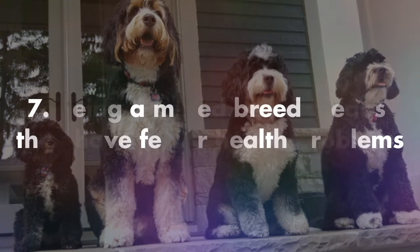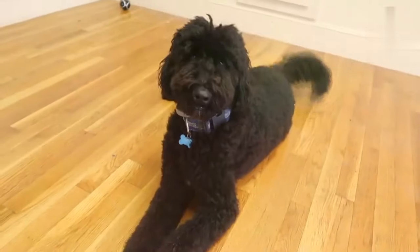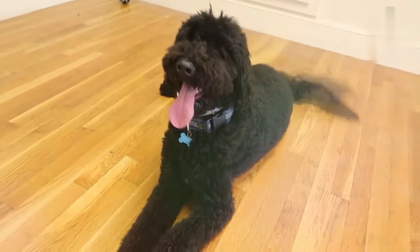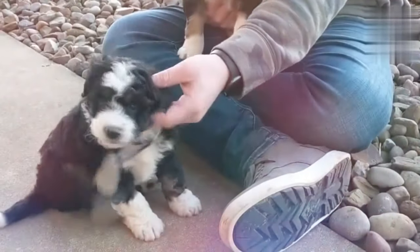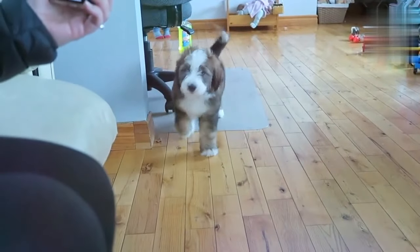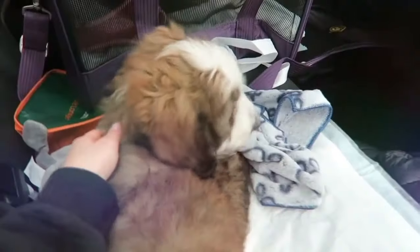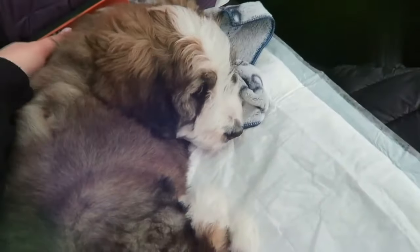Number seven, mixed breeds have fewer health problems. Pure bred dogs often have inherent health issues that owners must be ready for and aware of. The Poodle, for example, is prone to blindness and epilepsy, while the Bernese Mountain Dog can sometimes get more cell tumors than most. Although they can still have problems like hip and elbow dysplasia, Bernadoodles tend to get the benefit of a more diverse genetic makeup and often suffer fewer health woes.